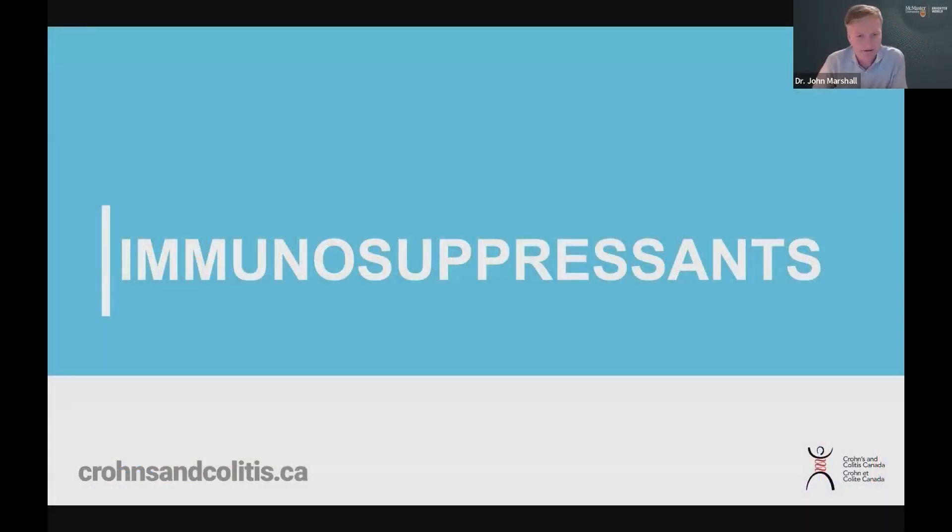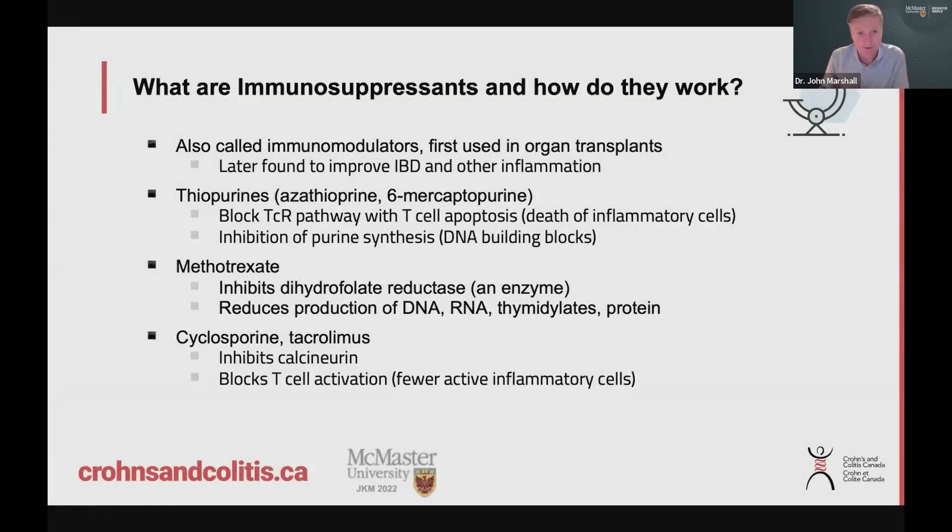We'll talk a little bit about medications we call immunosuppressants — some people also call them immunomodulators. Really, everything we use right now to treat Crohn's disease and ulcerative colitis is technically an immunosuppressant in some way. They're all trying to control and reduce inflammation, so by definition that means everything we use is immunosuppressing. But this term is reserved for this particular group of medications.